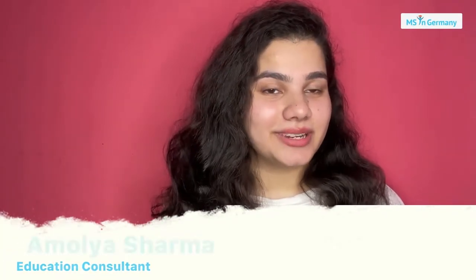Hi everyone, I am Amulya, your education counsellor at MSN Germany. In this video, we are going to talk about the differences between technical universities, the TUs, and the FH universities or the universities of Applied Sciences. So, let's begin.